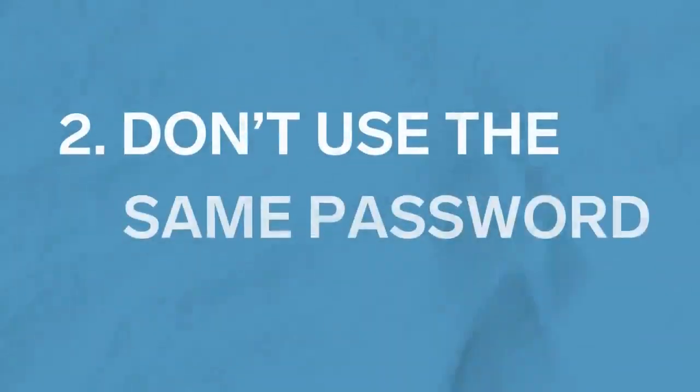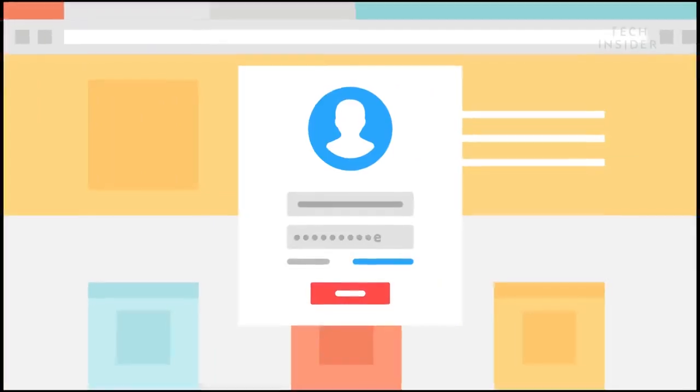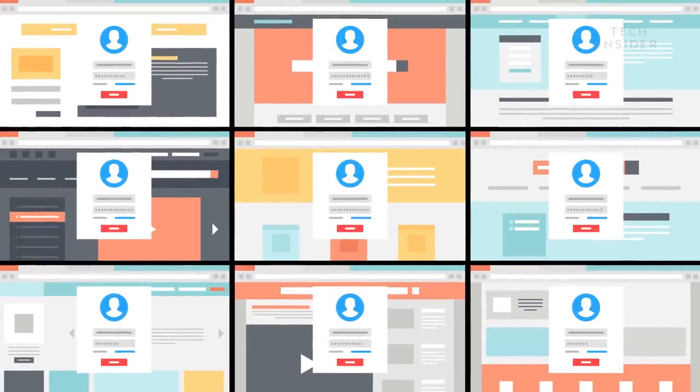Number two: don't use the same password everywhere. I know it's hard, but using the same password everywhere is one of the easiest ways that hackers break in. If you have the same Twitter password or the same banking information reused, those are things that can get you in some serious trouble.